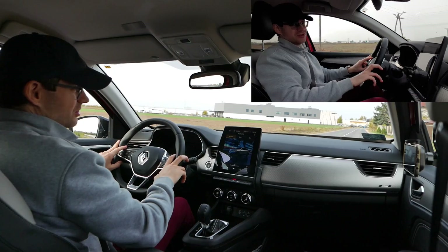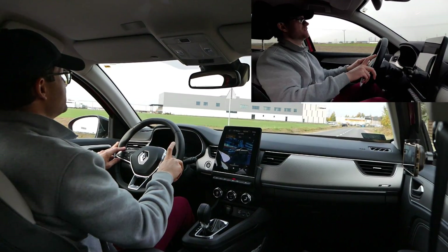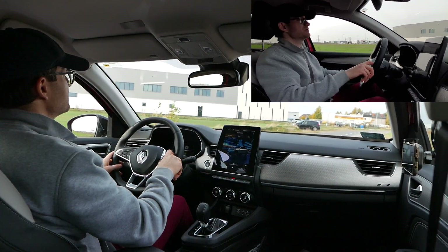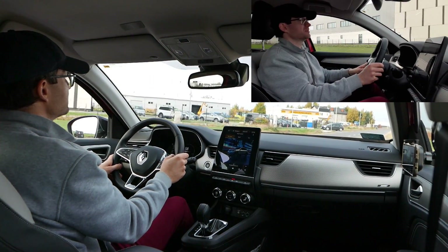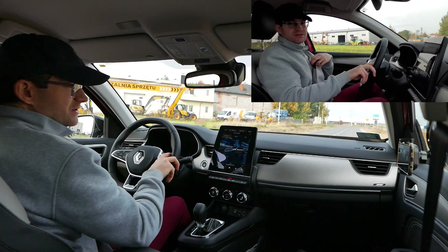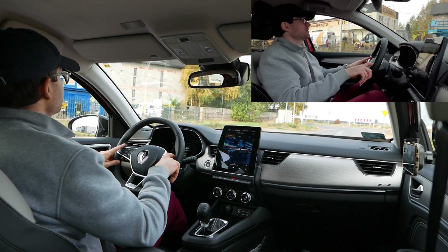Zużycie paliwa jest bardzo dobre, biorąc pod uwagę że benzyna przekroczyła 6 zł za litr i nieuchronnie zmierza do rekordów wszechczasów. Jak walnie nas 7 zł ta poprzeczka cenowa, nie wiem gdzie będą jeździć tymi wielkimi jednostkami. Przerzucą się na hybrydy szybciej niż myśleli, czy elektryki. Inwazja aut elektrycznych i hybryd nowoczesnych jest nieunikniona.